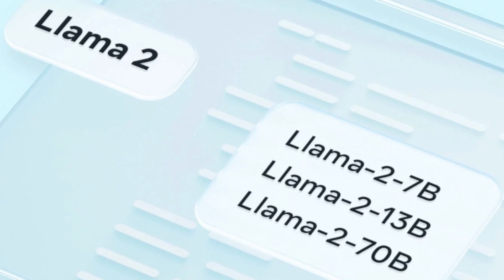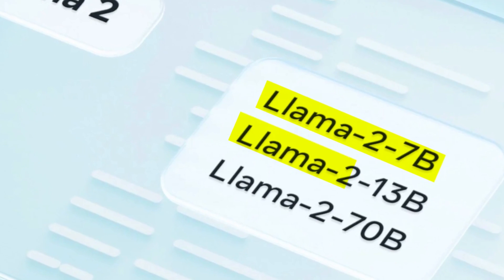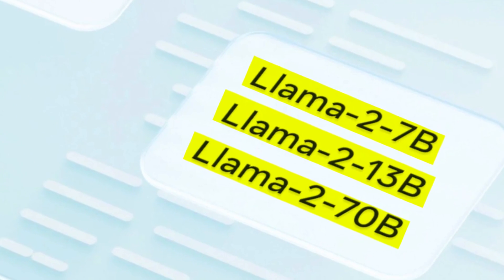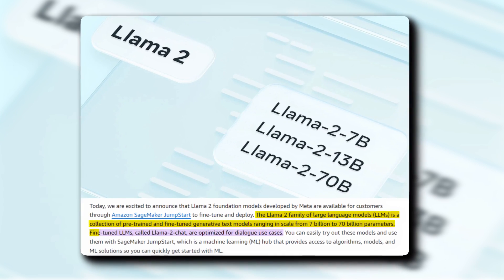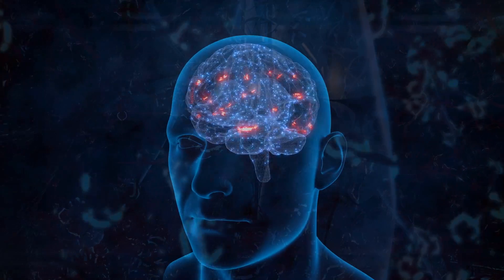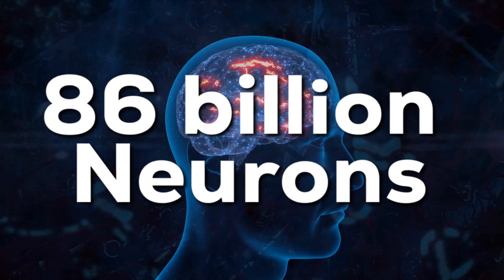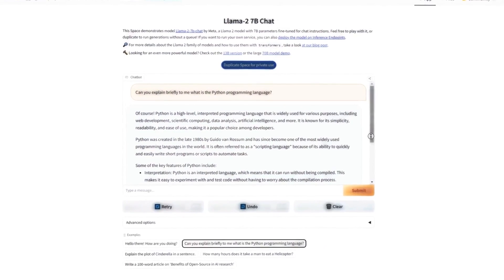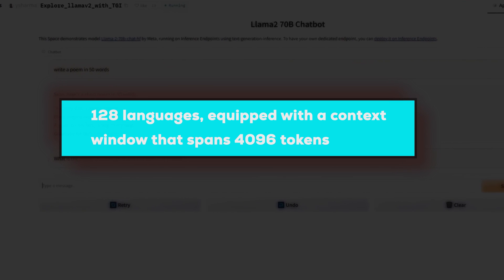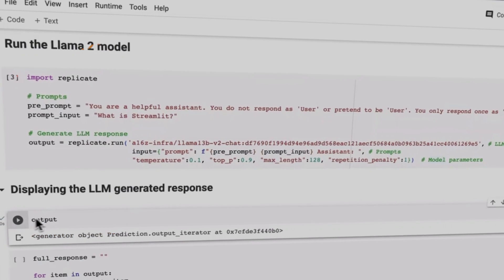Llama 2 comes with a lineup of three powerful pre-trained models: Llama 2 7B, Llama 2 13B, and Llama 2 70B. These numbers represent the sheer scale of their capabilities, ranging from 7 billion to a whopping 70 billion parameters. To put that into perspective, consider that the human brain operates with around 86 billion neurons. Llama 2 7B is the nimble contender — quick and efficient, fitting for most devices. It is well-versed in 128 languages, equipped with a context window that spans 4096 tokens, and excels in tasks like generating code and answering questions.